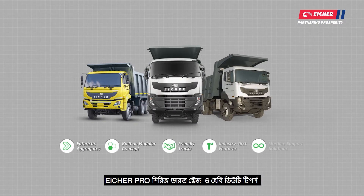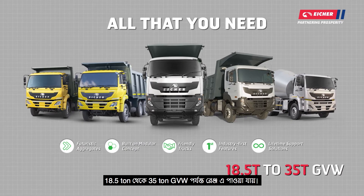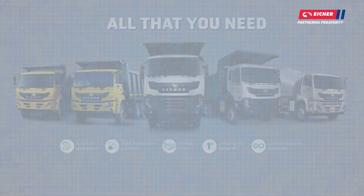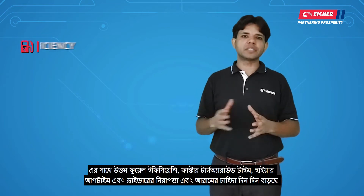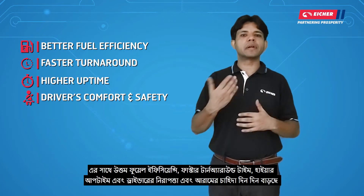The Eicher Pro Series Bharat Stage 6 heavy duty tippers are available up to 35-ton GVW. There are a lot of innovative features in the industry. The heavy tippers have evolved very quickly, offering better fuel efficiency, faster turnaround time, higher uptime, and improved driver safety and comfort.